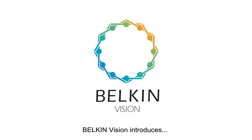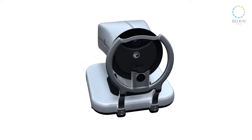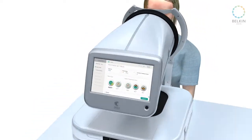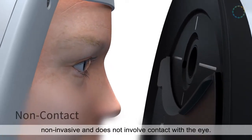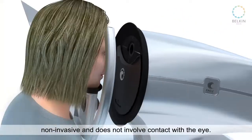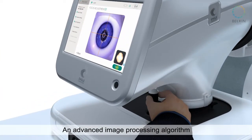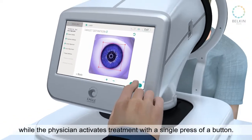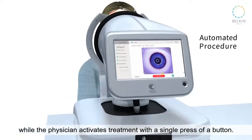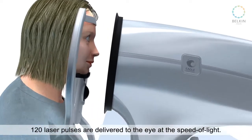Belkin Vision introduces accessible first-line glaucoma care for all. Treatment is fast, non-invasive, and does not involve contact with the eye. An advanced image processing algorithm locates the exact treatment area, while the physician activates treatment with a single press of a button.